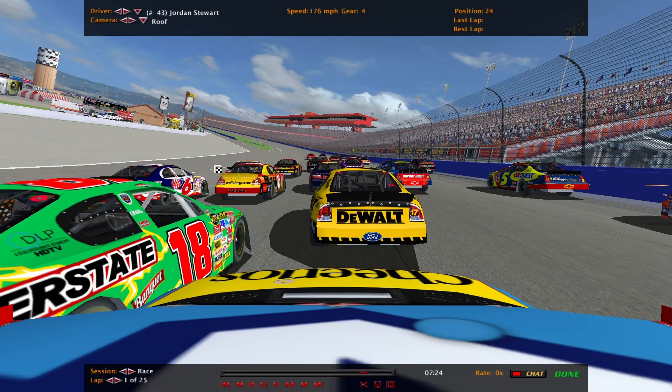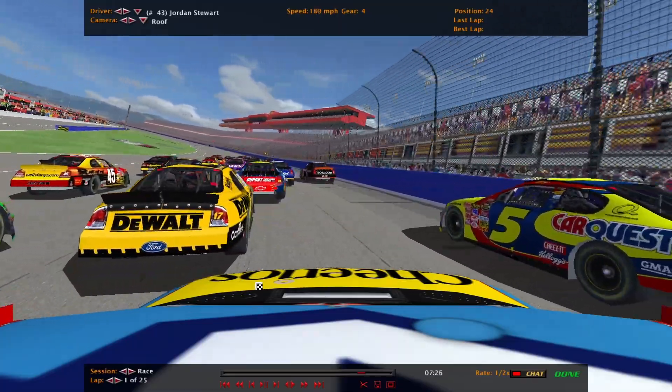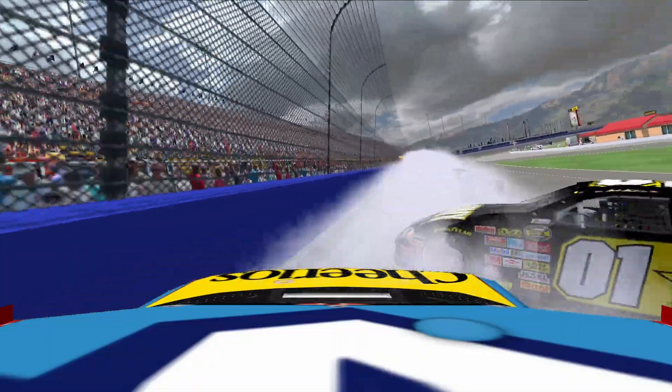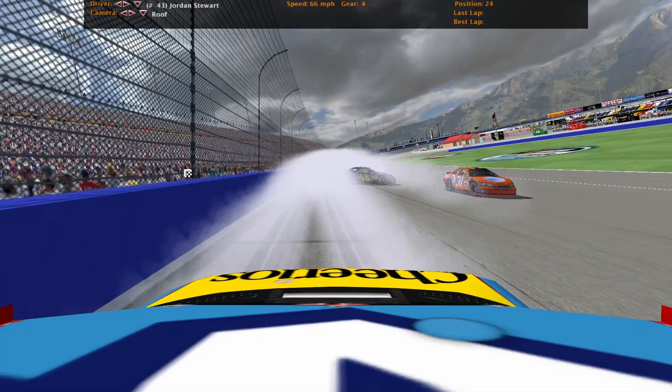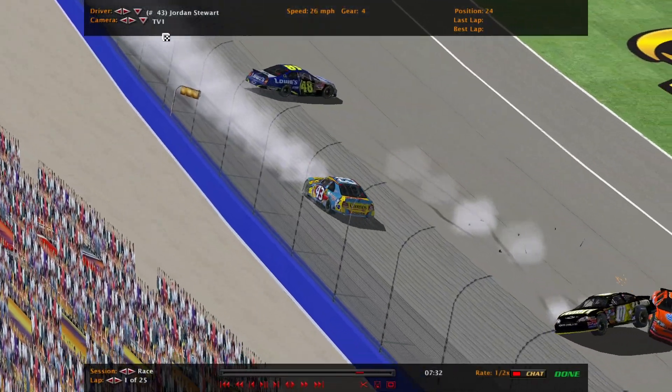Let's ride on board with Jordan Stewart in the 43. He was in the middle, kind of got into the 18 car a bit, pushed him up just enough, gets collected in that wreck. Small crash at least for our first yellow.